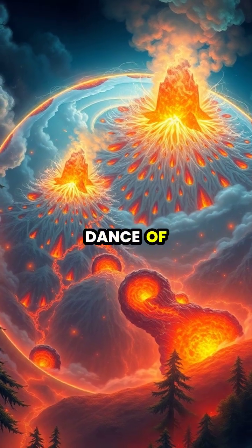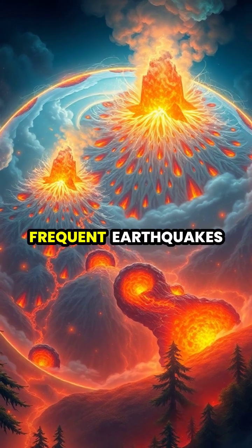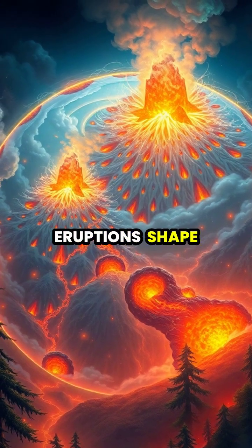This planetary dance of plates creates the Pacific Ring of Fire, where frequent earthquakes and volcanic eruptions shape the landscape.